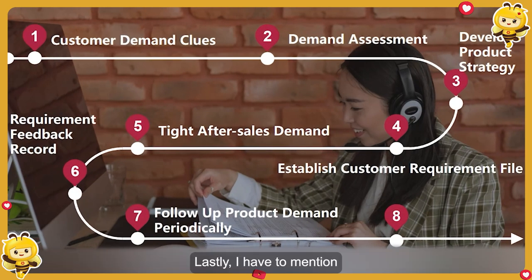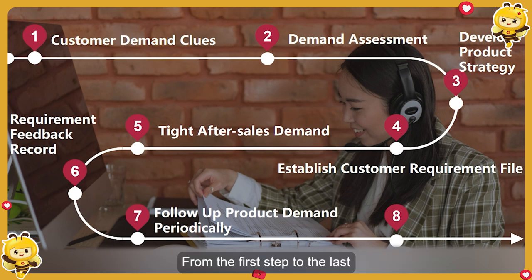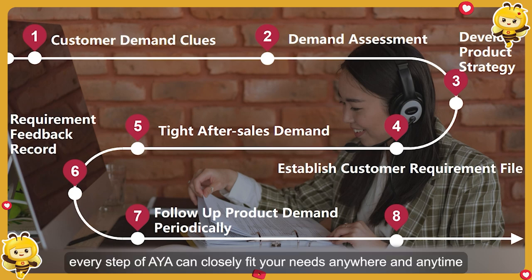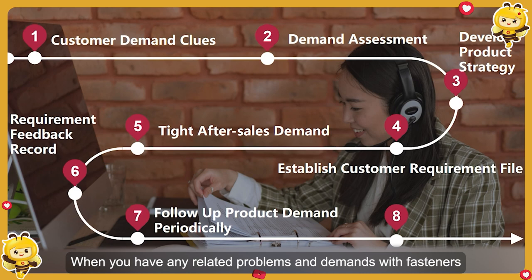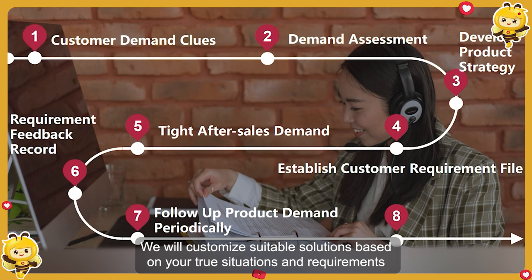Lastly, I have to mention that besides more professional fastener solutions, AYA also provides you with exclusive value-added service. From the first step to the last, every step of AYA can closely fit your needs. Anywhere, anytime, when you have any related problems and demands with fasteners, please feel free to contact us. We will customize suitable solutions based on your true situations and requirements.